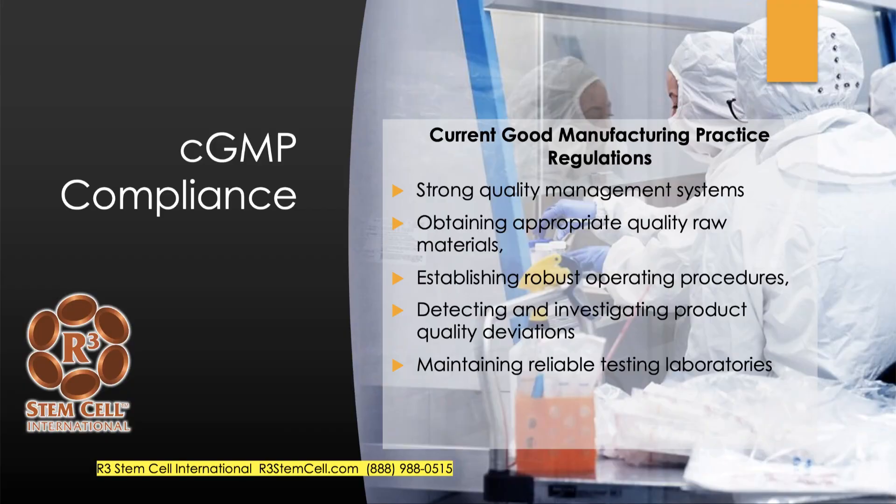The FDA lays out what it means to be CGMP — Current Good Manufacturing Practices. When you look at the systems in place, they're very specific: strong quality management systems, obtaining appropriate quality raw materials, robust operating procedures, and extensive policy and procedure manuals showing exactly how they perform the processing, monitor it, track everything. Every step is written down and tracked, detecting and investigating product quality deviations, and maintaining reliable testing laboratories.